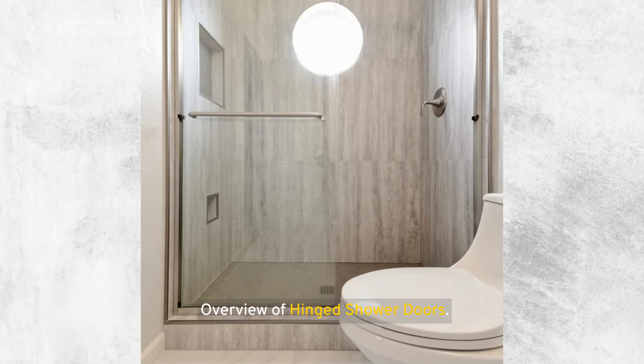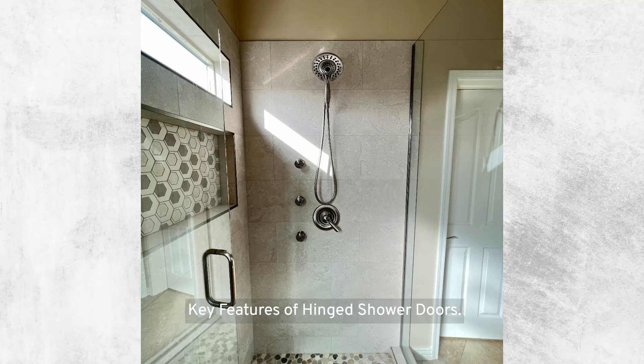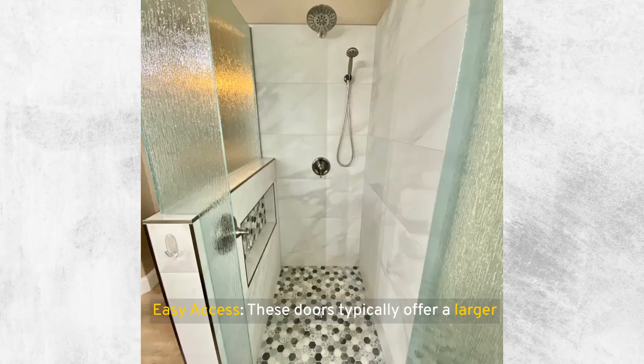Hinged shower doors operate similarly to standard room doors, swinging open and closed via hinges mounted either on a bathroom wall or on a stationary glass panel. This type of door is a popular choice for spacious bathrooms, offering a wide, unobstructed entry that enhances both accessibility and aesthetic appeal. Key features include elegant design — hinged doors can add a touch of elegance and sophistication to any bathroom layout — and easy access, as they typically offer a larger opening compared to sliding doors, making them ideal for users who appreciate a more spacious entryway into the shower.